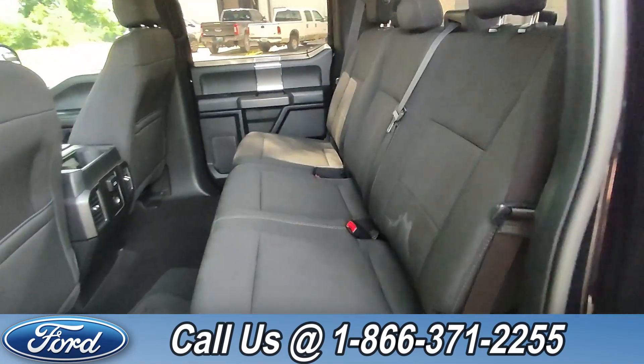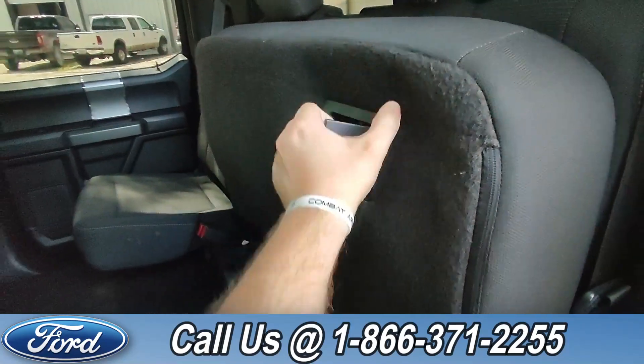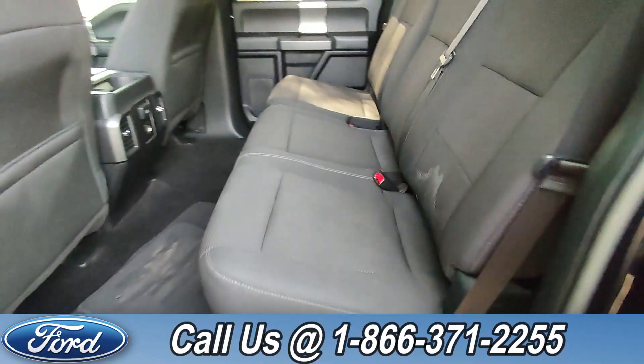And in the back, you have three extra seats that can be folded up for more cargo space. And to put them back down, pull this latch and pull the seats back down.